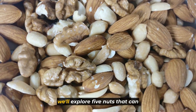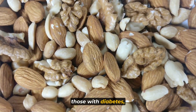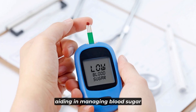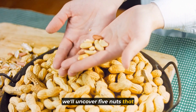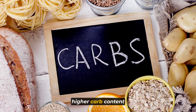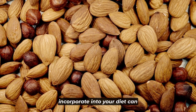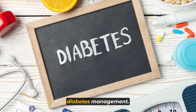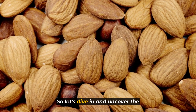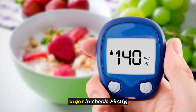In this video, we'll explore 5 nuts that can be incredibly beneficial for those with diabetes, aiding in managing blood sugar and overall health. Additionally, we'll uncover 5 nuts that might not be as suitable due to higher carb content or added sugars. Understanding the right nuts to incorporate into your diet can make a substantial difference in your journey towards better diabetes management.